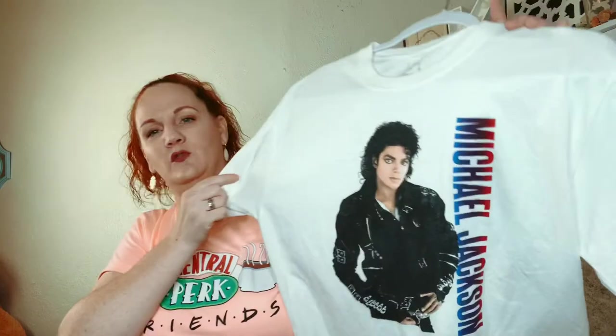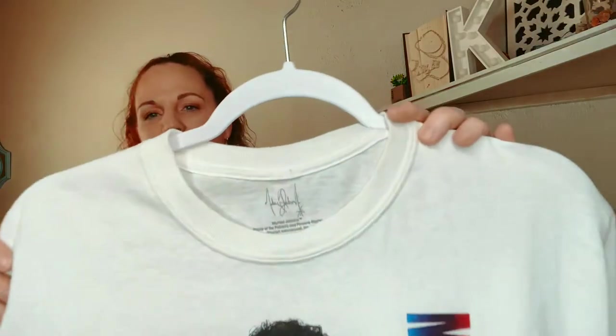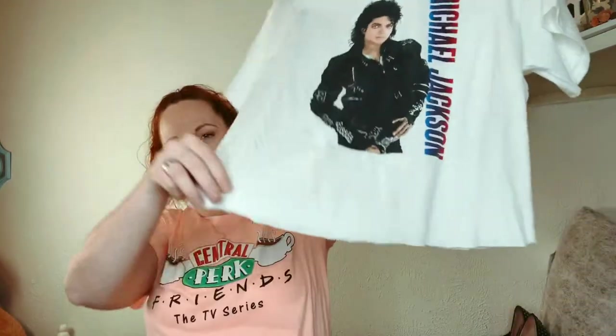Here's another tee — this one is Michael Jackson from his Thriller days. It's actually from Triumph, which has its own brand. It's a size medium and it's cropped.